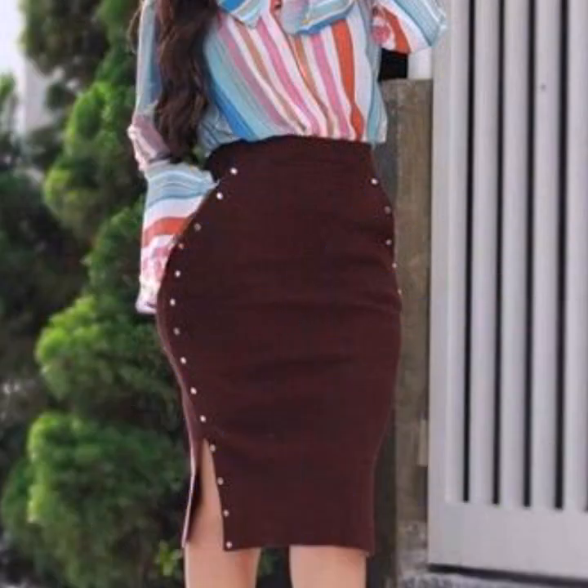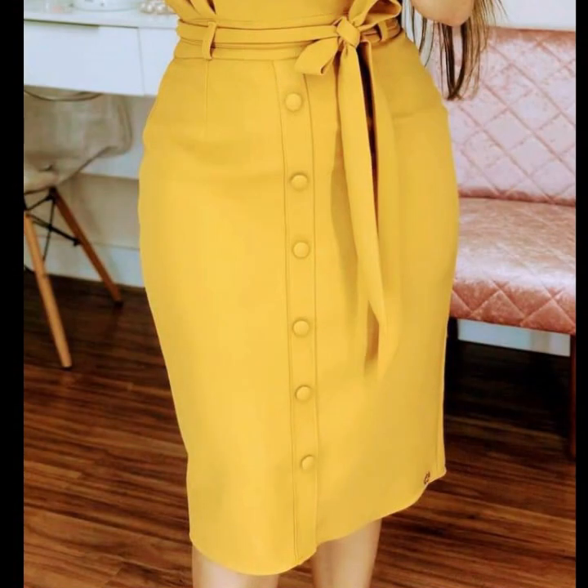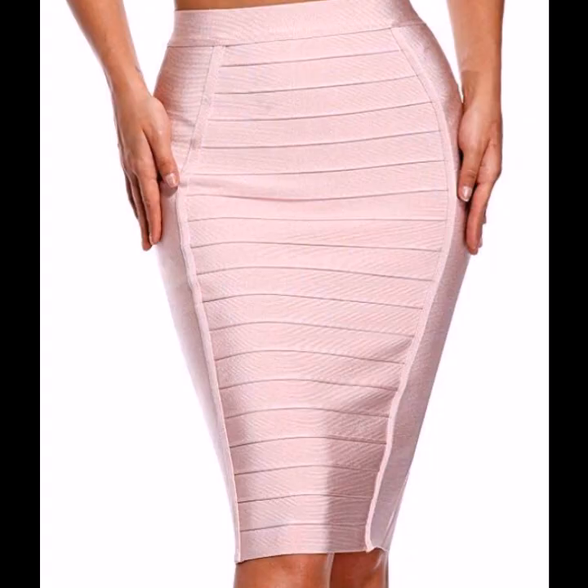Dear friends, in today's video I am going to show you the most beautiful, exotic, stylish and graceful pencil skirt designs, including button designing, belted design, and Pintex style.